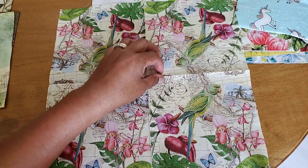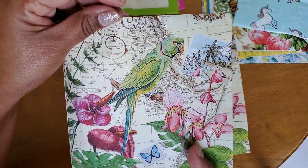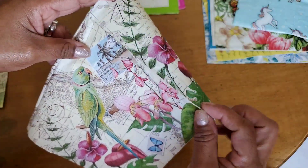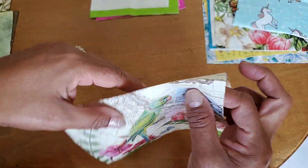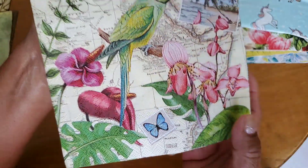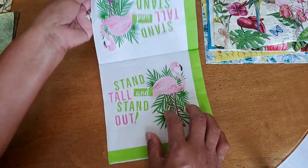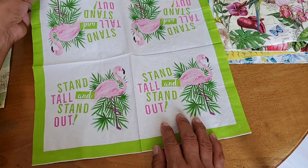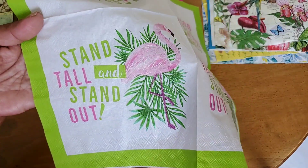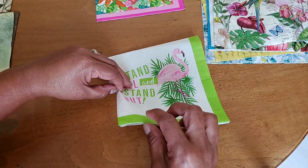Here's the pattern — a cute little parrot — and I love the little postcards and stamps on a map design. This is another Dollar Tree napkin, the pattern repeats four times, and I love the saying 'stand tall and stand out' — gotta love flamingos, especially in Florida!